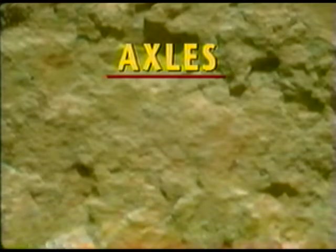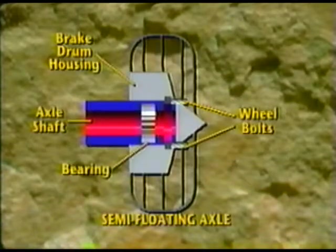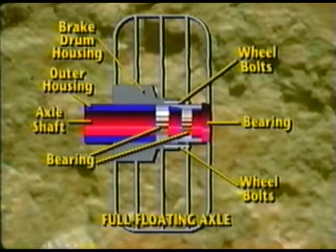Rear-wheel drive axles on Ford trucks come in two general types. The first is the semi-floating axle. It supports the weight of the vehicle with the axle shaft as well as the axle housing through the use of bearings mounted directly to the axle shaft. It's lighter weight than the full-floating axle and generally used for trucks with a gross vehicle weight rating (GVWR) under 8,500 pounds. For trucks with a GVWR over 8,500 pounds, there's the full-floating axle. It uses the axle housing to support the weight of the vehicle; the axle shafts float within the housing and only transmit torque to the wheels. A vehicle with full-floating axles can even be towed with a broken axle shaft because the wheels will still rotate.